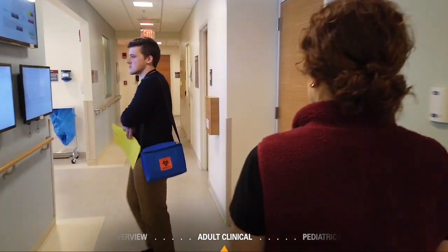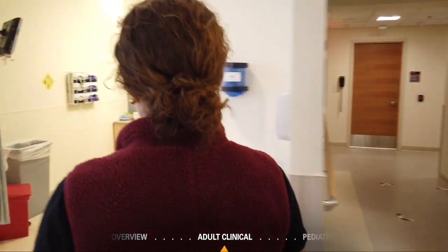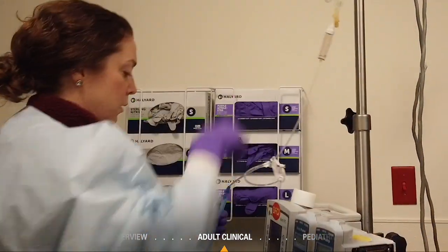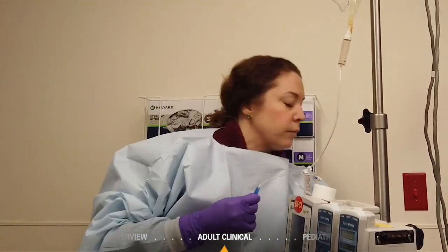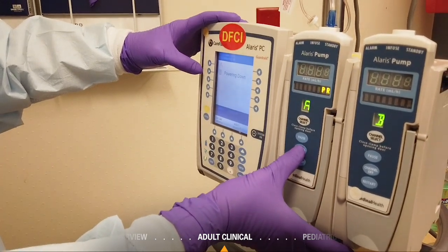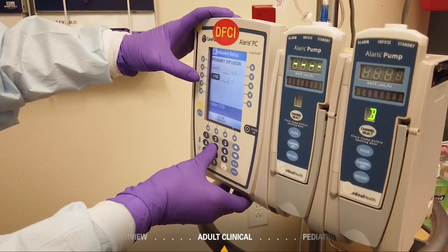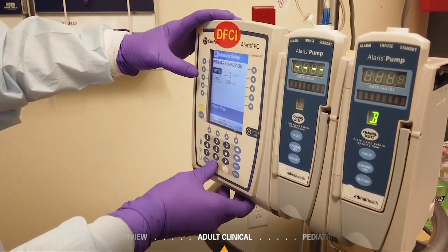Logs document the entire chain of drug custody, starting at the point of initial investigational drug receipt in the main pharmacy through to the point of delivery to the infusion nurse. Each step of the process is documented in the Investigational Drug Accountability Log and/or the patient's EPIC medication profile for a clear chain of custody.